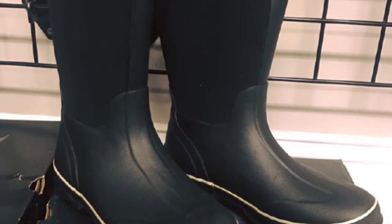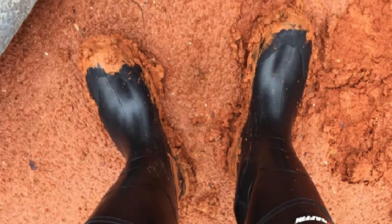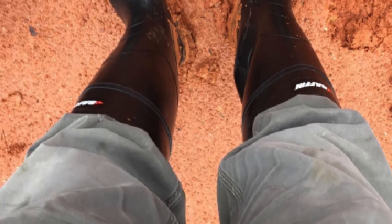Farming is a 365-day-a-year job. From excessive summer heat to brutal cold conditions of the Northland, these boots provide the protection needed under all circumstances. With several advanced levels of thermopolymers, feet stay comfortable throughout the day.